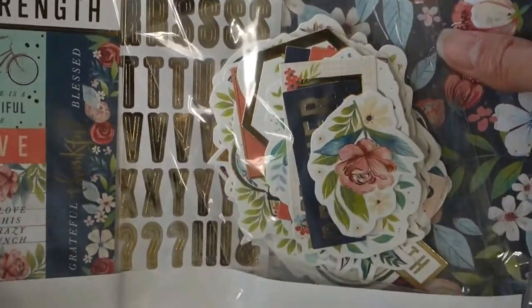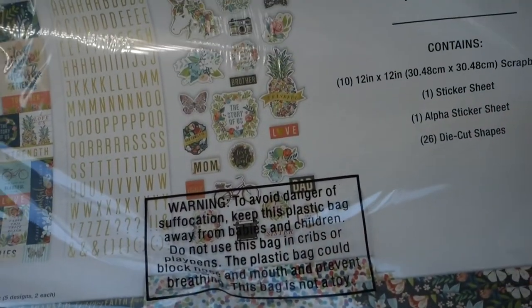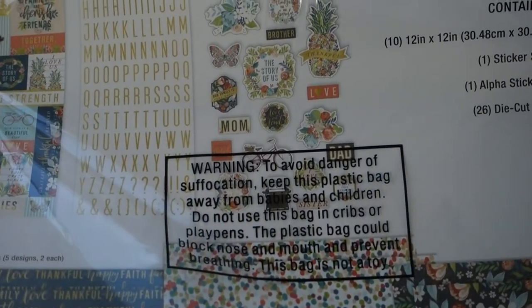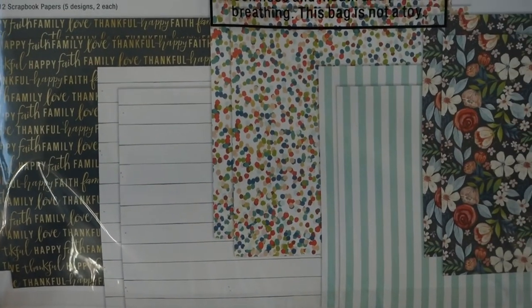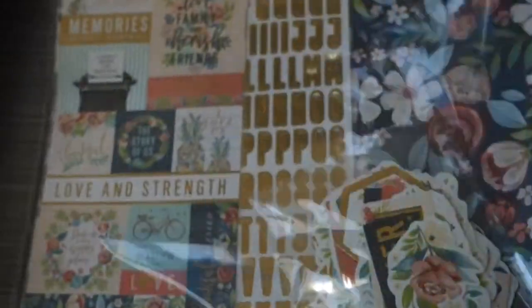It also has die-cut shapes — not stickers, just die-cuts. Some of the sayings are 'Brother' and 'Mom,' which would be perfect for my Hong Kong trip that I'm scrapbooking right now, because I went to visit my parents and my brother's family. My family lives in Hong Kong.